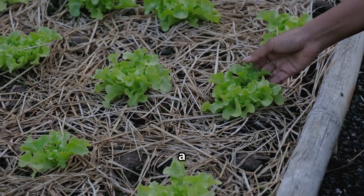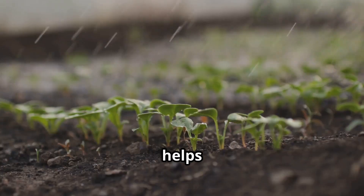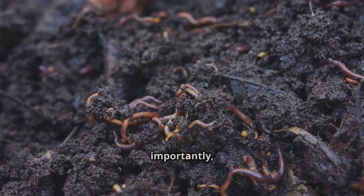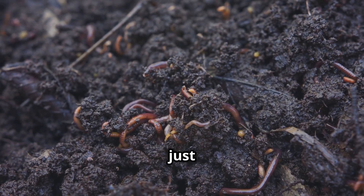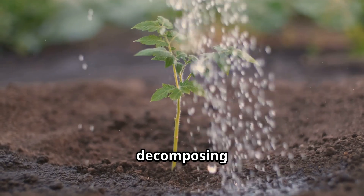As that green mat of vetch slowly decomposes over the next few weeks, it does several incredible things at once: it acts as a natural weed barrier, smothering out competing plants; it helps retain moisture in the soil, reducing the need for watering; and most importantly, it slowly releases all of that valuable stored nitrogen and other nutrients right back into the earth, just in time for your hungry new seedlings. You can plant right through that decomposing mulch, giving your new crops a perfect nutrient-rich start.